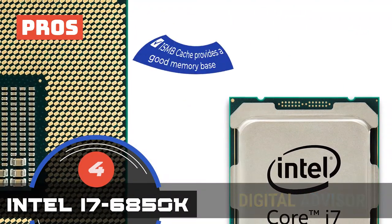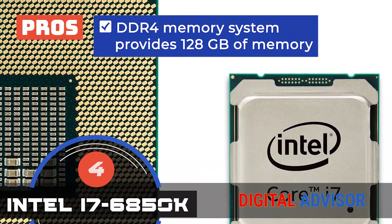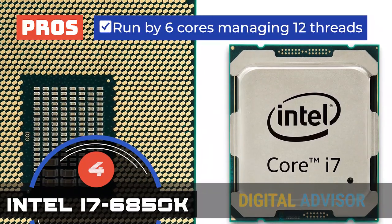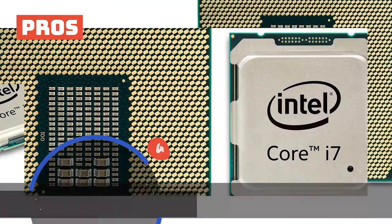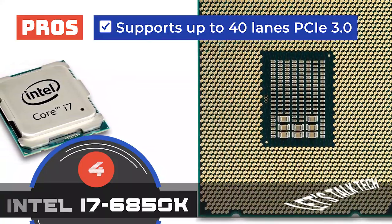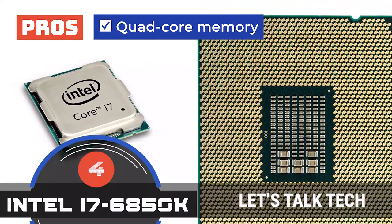Its pros are: its 15 megabyte cache provides a good memory base. The DDR4 memory system provides 128 gigabytes of memory. It's run by 6 cores managing 12 threads for faster operation. It supports up to 40 lanes PCIe 3.0 for an expanded operation. And the quad-channel memory gives higher bandwidth for accessing data.